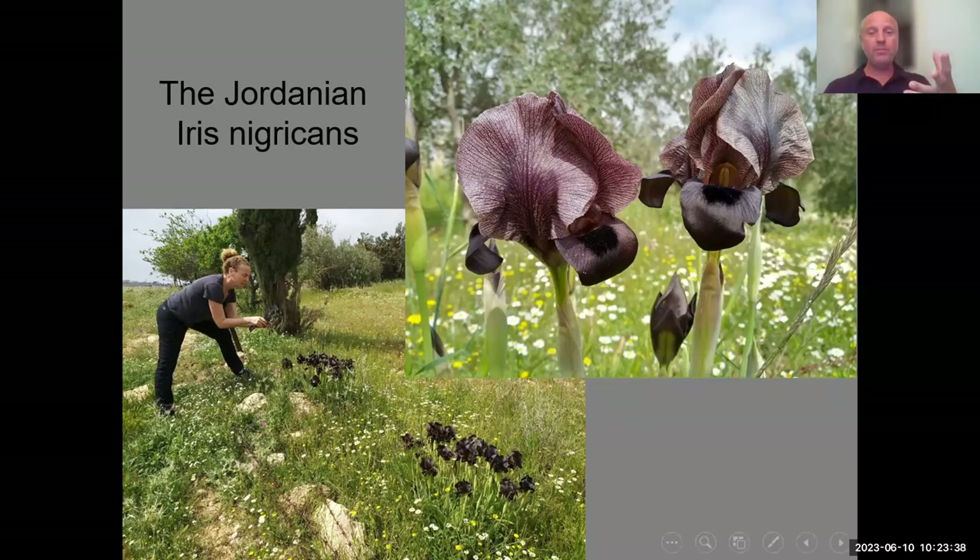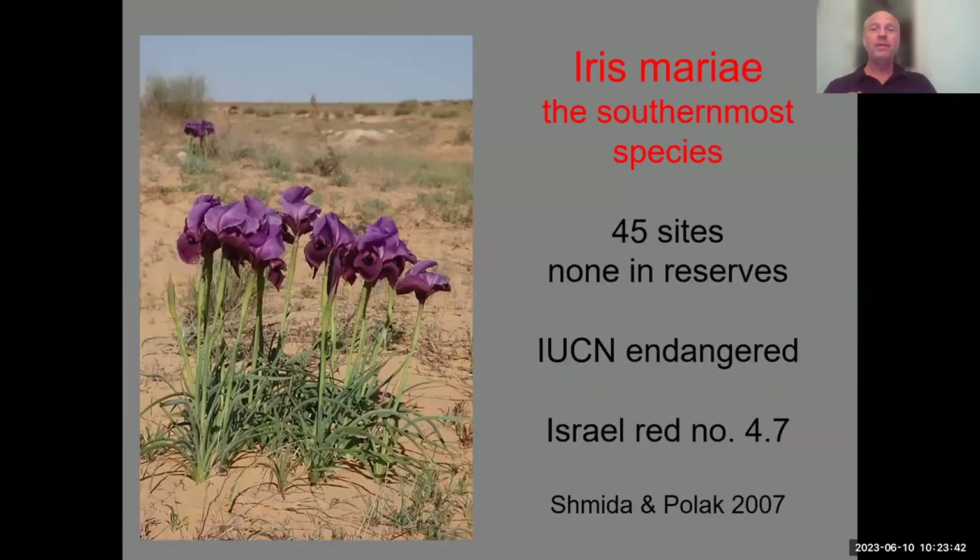There are probably eight species in Israel and two to four in Jordan. But in my view, the most beautiful species — at least from this group — is Iris Maria. I'm sure each of you has your favorite iris, and my favorite is Iris Maria. Its color is the most magnificent — a violet-pink that is hard to describe.